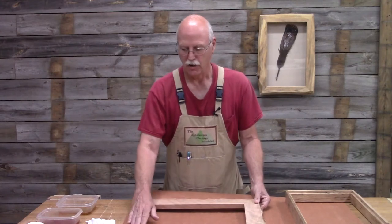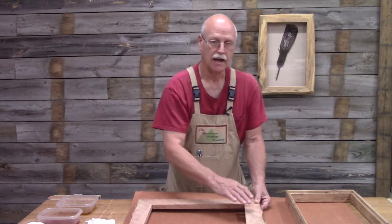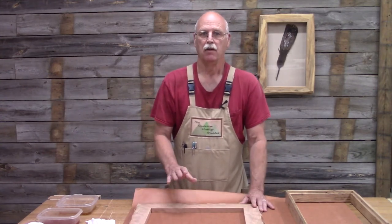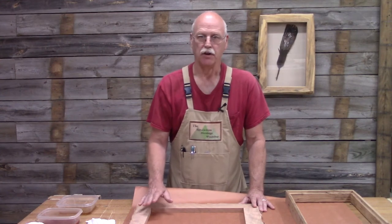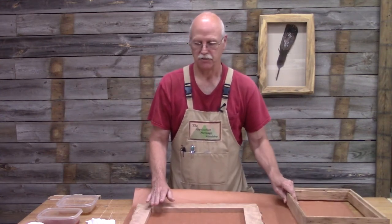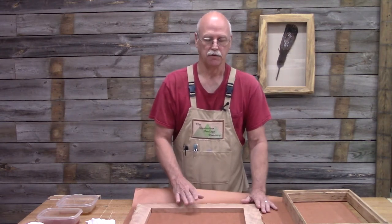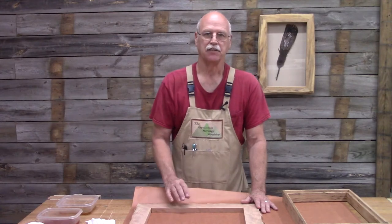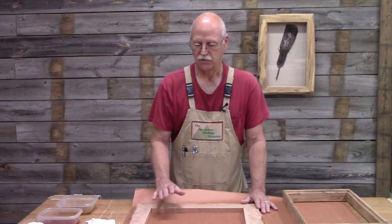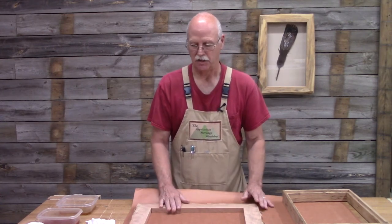I've already glued up the live-edge picture frame, sanded it, and cleaned up the live-edge. So now I'm ready to assemble. Before I assemble, I want to apply a finish to both the picture frame and the shadow box. It is easier to apply the finish before I assemble it because with the glass in it, I have trouble keeping the finish off the glass. So I'd rather apply the finish to the two pieces and then put it together.